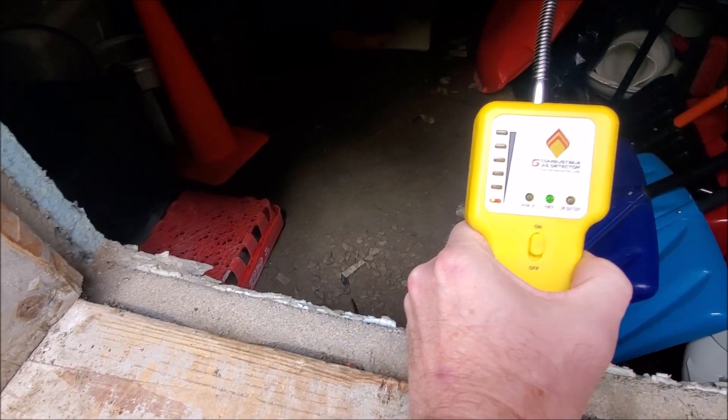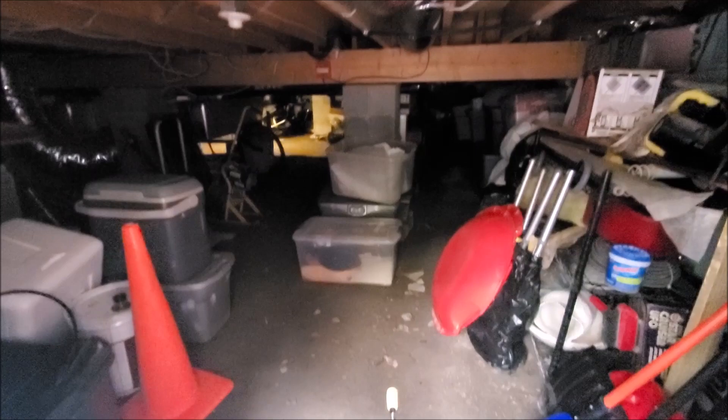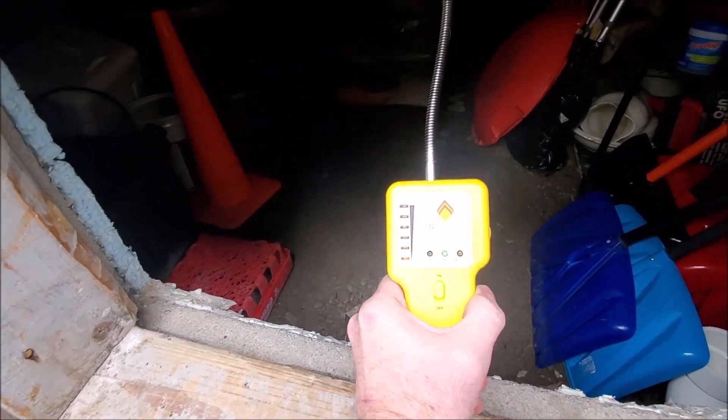And see how that red light went on. So that means there is a combustible gas detected. That's our crawl space. So we have somebody coming to check it out. That's how that works.